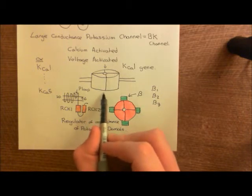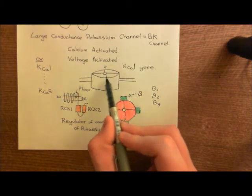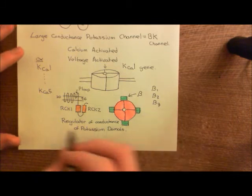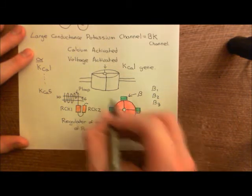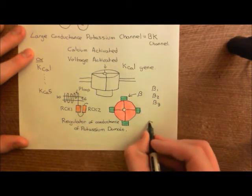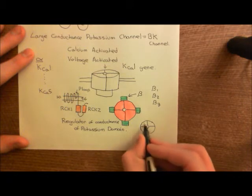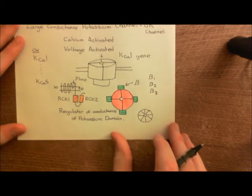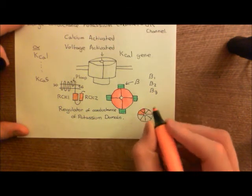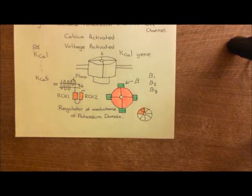Underneath, on the cytoplasmic domain, you have eight RCK domains in total, because you have four overall proteins and each of them has two RCK domains. These also assemble into a ring underneath the pore. So each subunit contributes two RCK domains, corresponding to its RCK1 and RCK2, and they form a nice ring underneath as well. These are the portions where calcium actually binds.